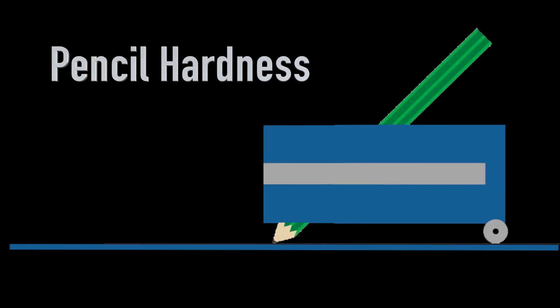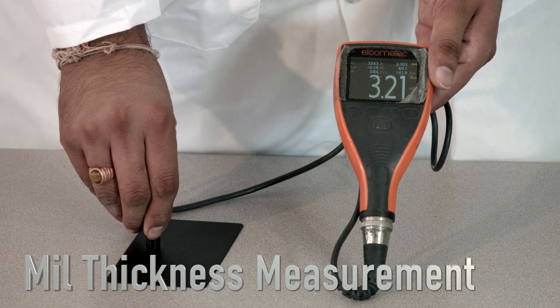The pencil hardness test gives you the hardness of the coating that you put on the parts. The fourth test we do is the mil thickness test, where we measure the coating thickness that we put on any of the parts. These are in mils, so a mil is like a thousandth of an inch.